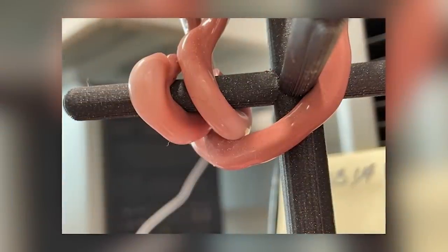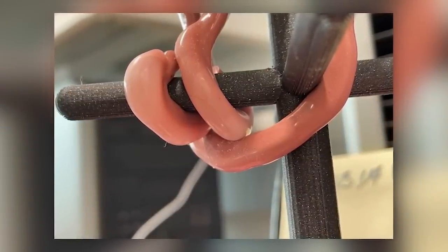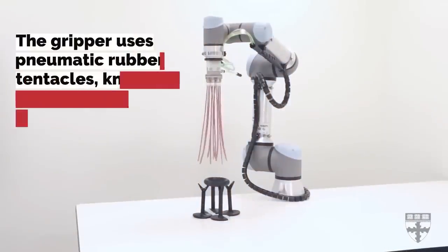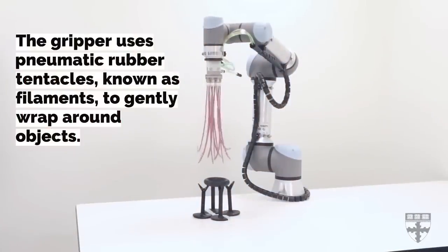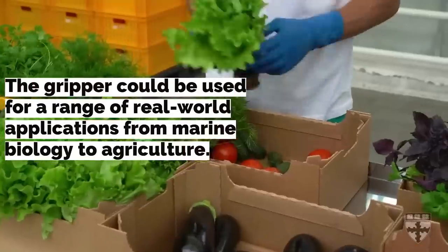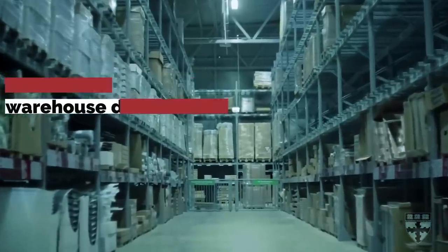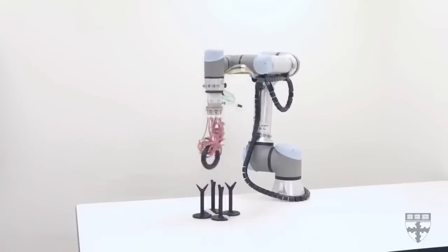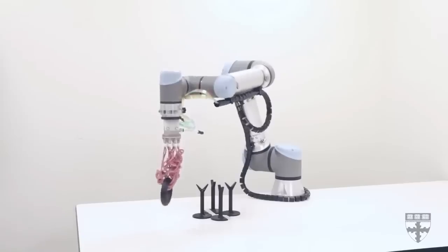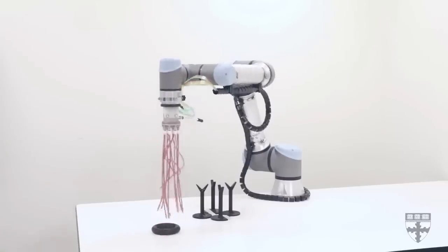When pressure is applied, the tubes curl up, holding even fragile objects reliably — from picking vegetables to sorting glassware to medical operations. The technology has great potential.